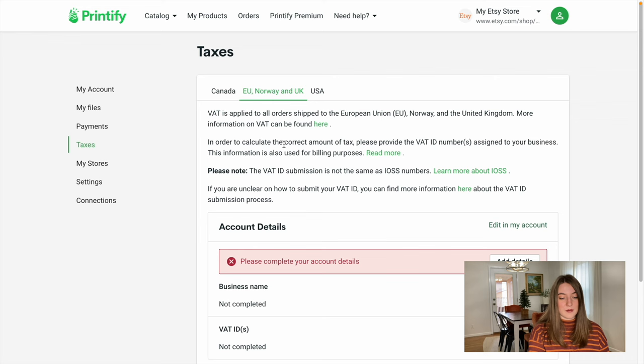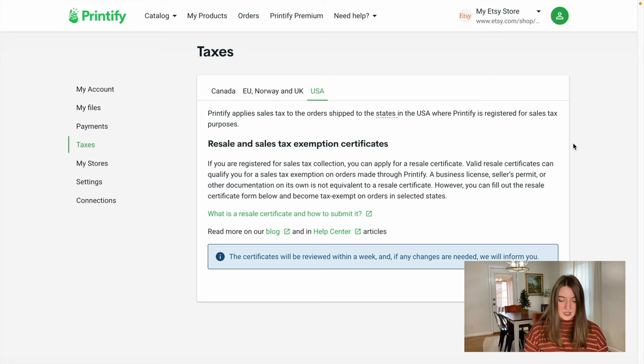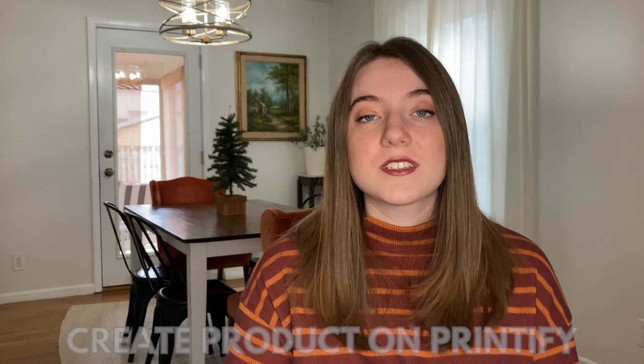Make sure you are filling out your tax information correctly. We're going to go over to taxes — there are options for Canada, EU, Norway and UK, and USA. Fill out all the tax information it requests. Now I'm going to walk you through exactly how to find and create your products and upload them onto your Etsy shop through Printify. Today I'm going to show you how to do a shirt with Printify.